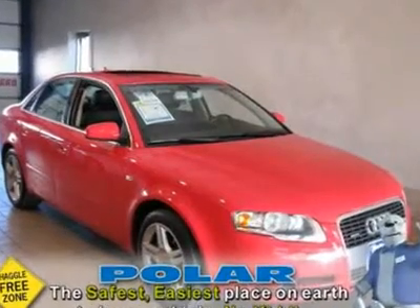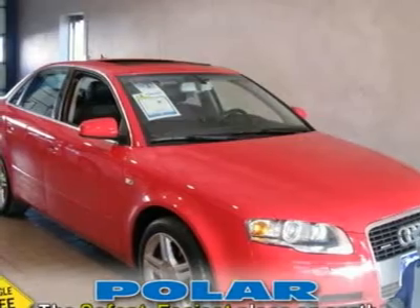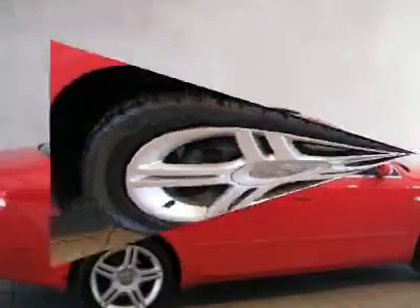AWD, ebony with leather seating surfaces or Pearl Nappa leather upholstery with sport seats, and power glass sunroof with tilt, slide, pre-select. Fresh trade.